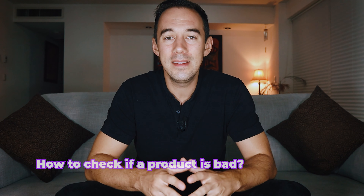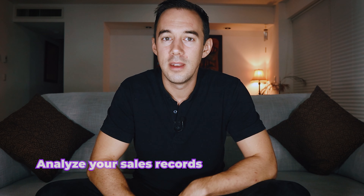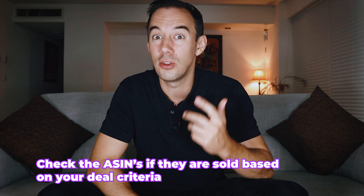This leads me to number two: how to check if a product is bad. It's easy to know if you have a bad product when you receive the dreaded IP complaint or when Amazon emails you about a high return rate. But if you want to check for poor profit or high FBA fees, first check and analyze your sales records when your products are being sold — this can be done in your profit software, for example in my business we use Seller Toolkit. The second step is to check the ASIN information in your profit software to see if it was sold according to your deal criteria, such as a £3 profit and 30% ROI, and then look into the reasons why a product came in below that threshold.